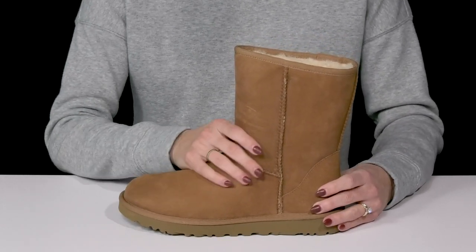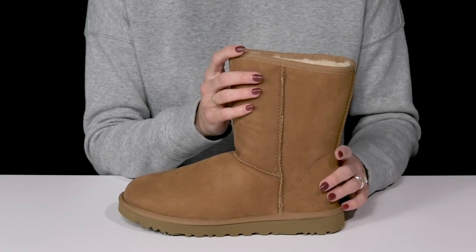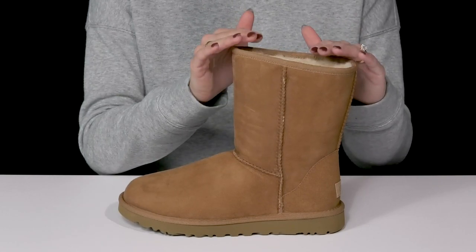They offer a suede upper and come in so many different colors — actually over 40 for you to choose from. They also have a mid-calf construction, so it's going to keep you nice and toasty from your tootsies all the way to about mid-calf.